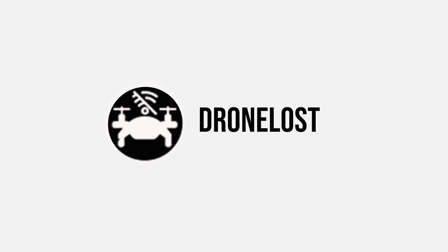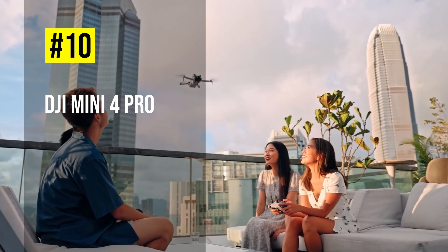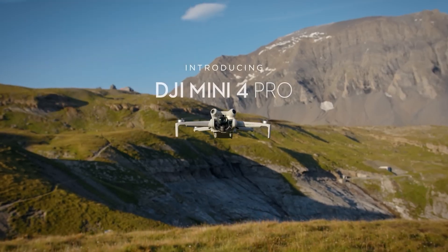So, without further ado, let's get started. Starting off our list is the DJI Mini 4 Pro, the most advanced mini camera drone to date.